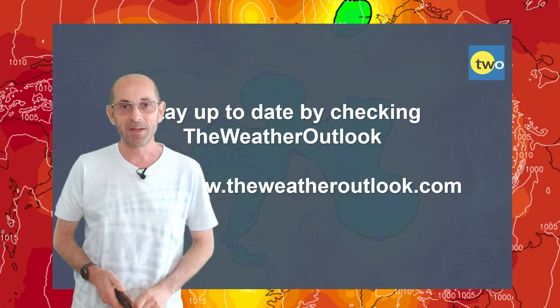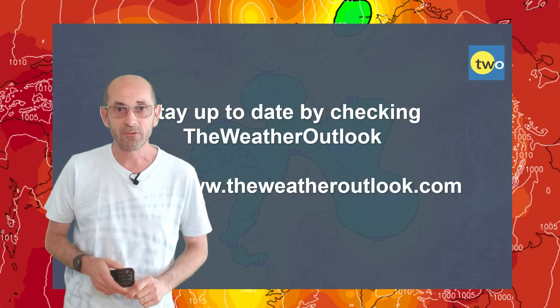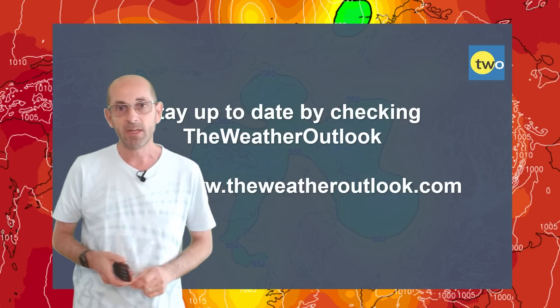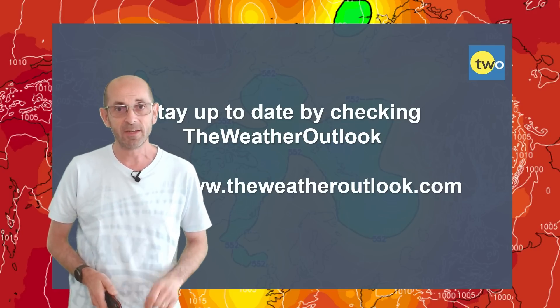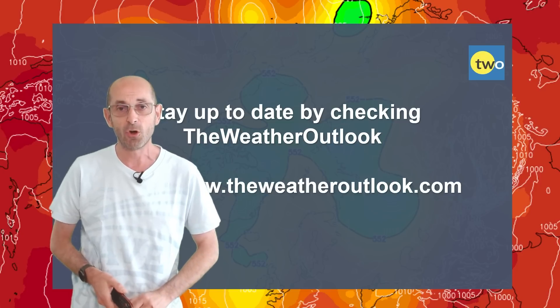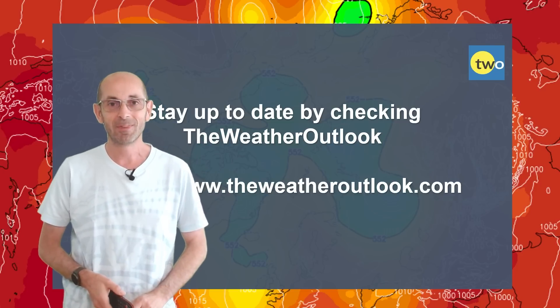So there we have it — quite a mixed outlook on the whole. Some fine periods, some rain, and a chance as we head through the second week of it turning very warm or even hot in the south and east, bringing an associated risk of thunder. I hope you enjoyed this video and found it useful. If you did, please consider hitting the like button and subscribing to the channel. Remember to stay up to date with day-to-day weather developments by checking out www.weatheroutlook.com. Thanks very much, bye.